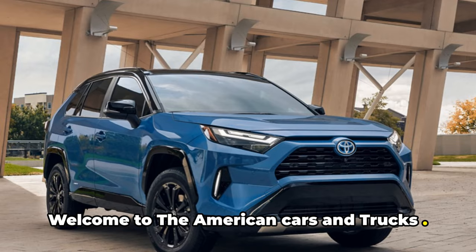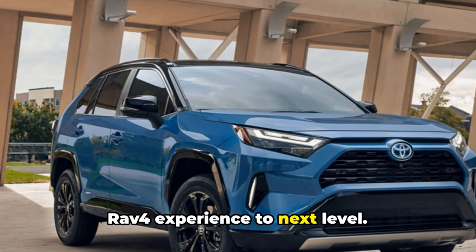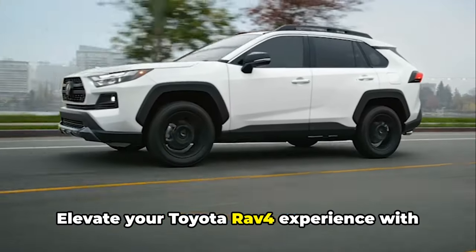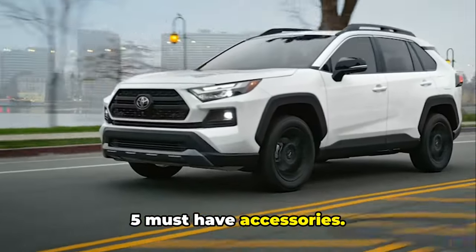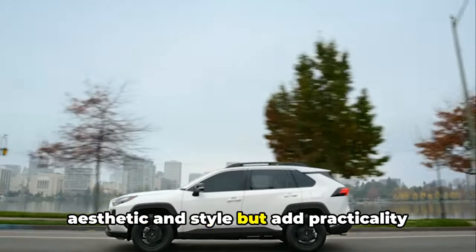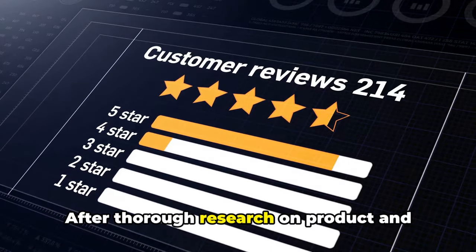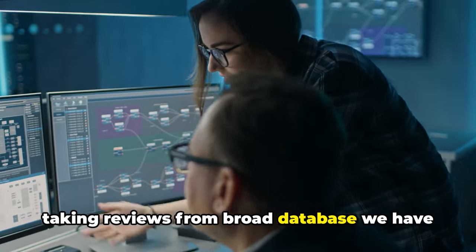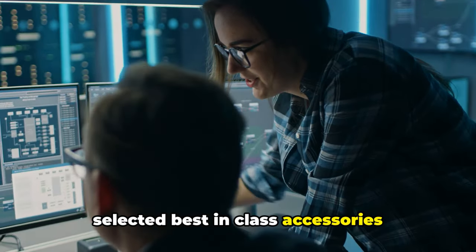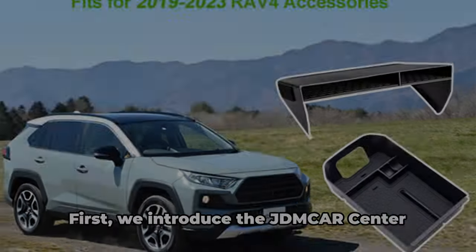Welcome to American Cars and Trucks. In today's video, we will transform your Toyota RAV4 experience to the next level with five must-have accessories that will not just increase aesthetic and style, but add practicality to your RAV4. After thorough research on products and taking reviews from a broad database, we have selected best-in-class accessories available on Amazon and are providing you with their prices.